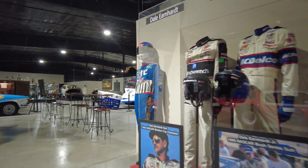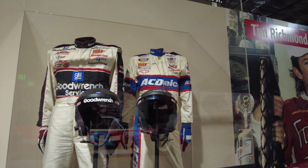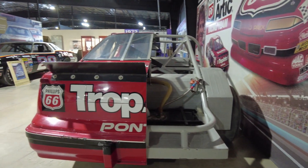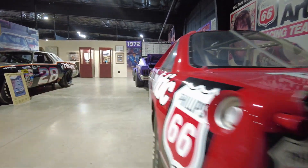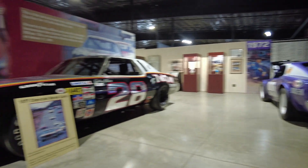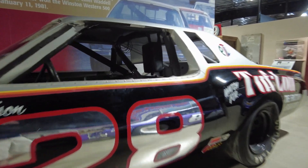Over here we have some race-used suits — one from Dale Earnhardt and Dale Earnhardt Jr. If you've ever been curious what a race car looks like inside, they have this one. This was Dick Trickle's car, and you can actually see the inside of it — one side still has the sheet metal, the other side does not. Over here we have a race car driven by Bobby Allison, 1977 Monte Carlo number 28.